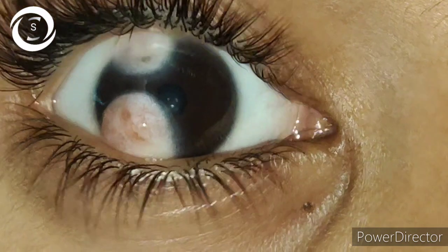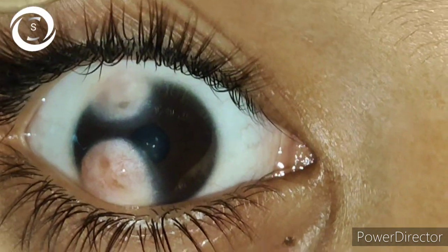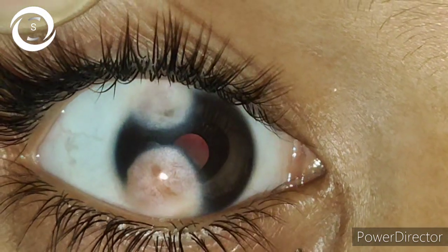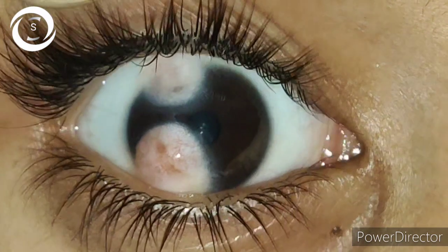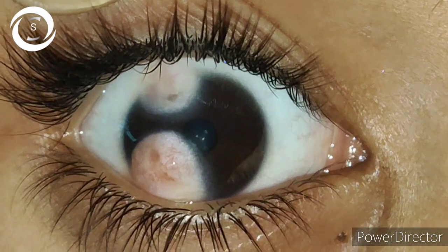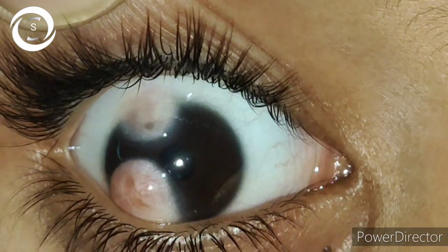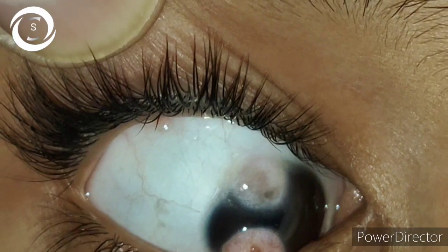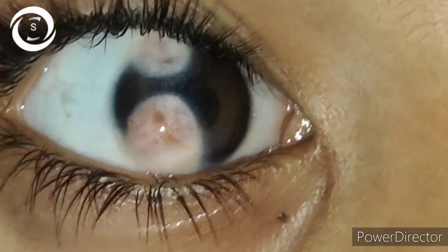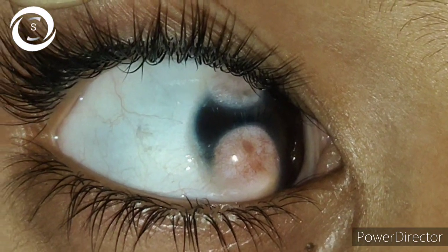I have shared a typical case of limbal dermoid on my YouTube channel, but this was very atypical — with multiple limbal dermoids, superior temporally and inferior temporally, causing curvature astigmatism and amblyopia. This was the first time I was observing multiple limbal dermoids.